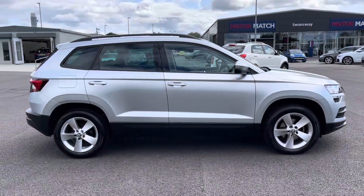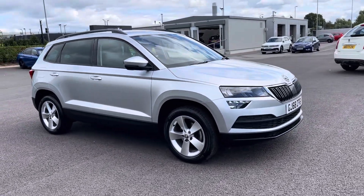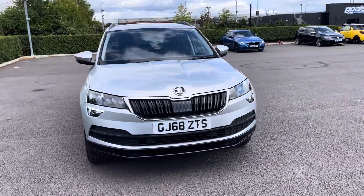Thank you for watching this walkthrough video of the Skoda Karoq ACT-SE. If you'd like any more information on this vehicle, please contact our sales team here at Motormatch Chester.